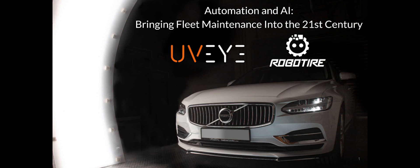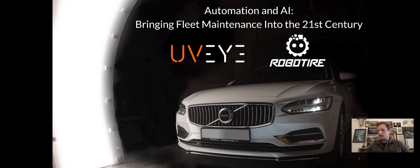Thank you for joining us. This is the Automation and AI webinar, Bringing Fleet Maintenance into the 21st Century, in collaboration with UVI and RoboTire.